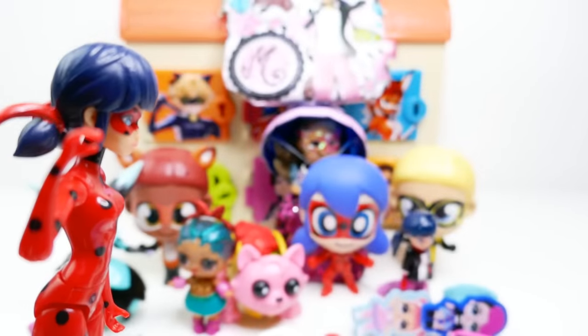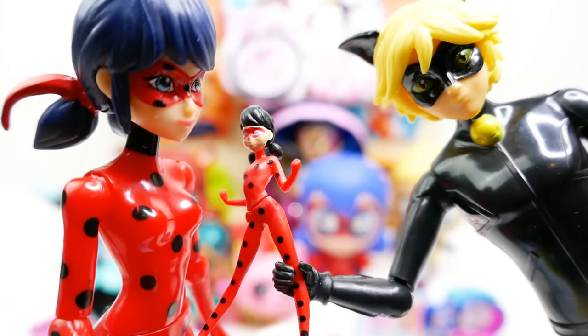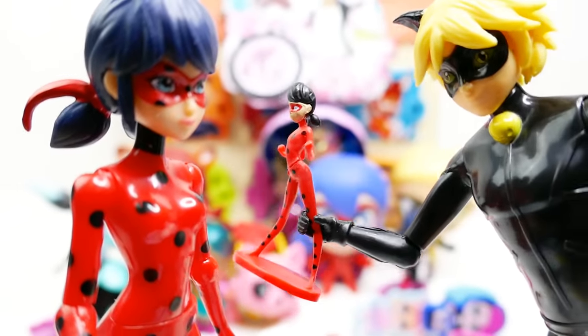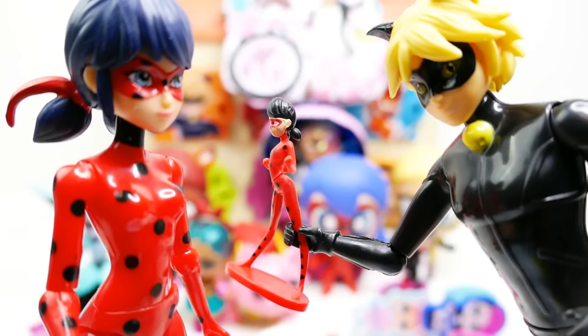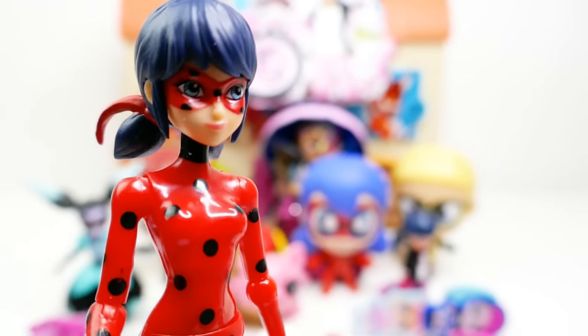Thank you for helping out today — I hope you guys liked the surprises! Which one was your favorite? Cat Noir shows up asking about the figurine, and we say a friend gave it to us. All right guys, I'll see you later — bye!